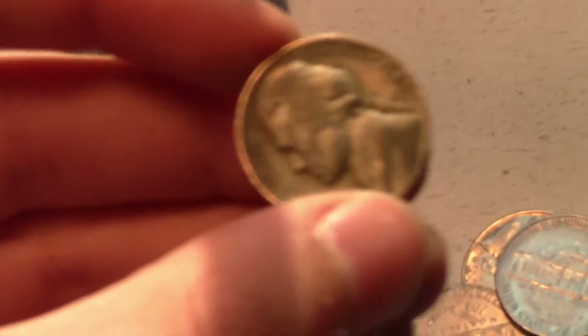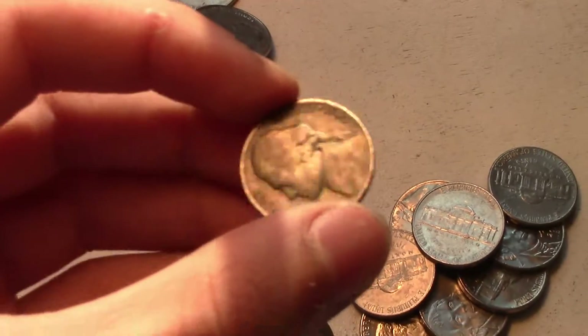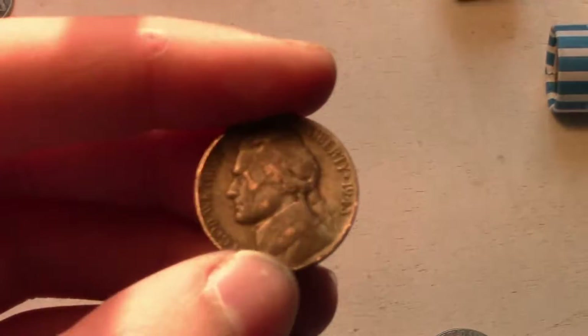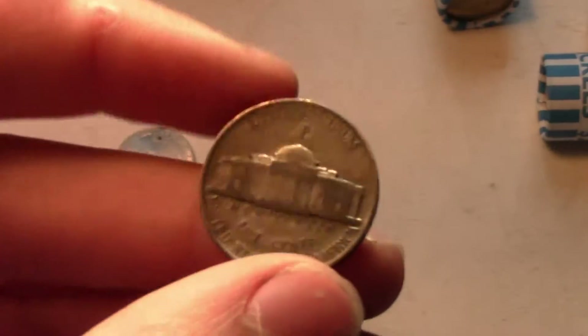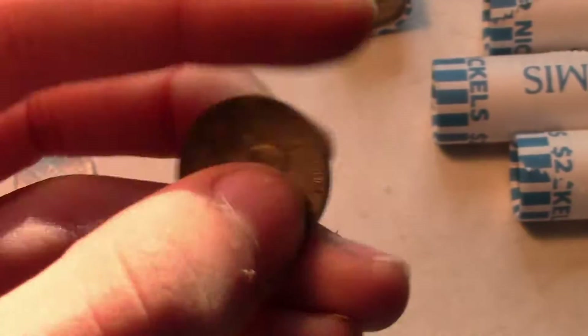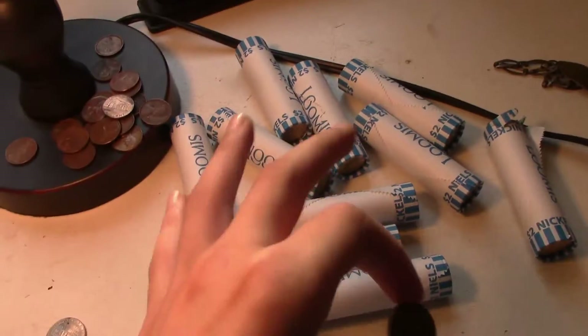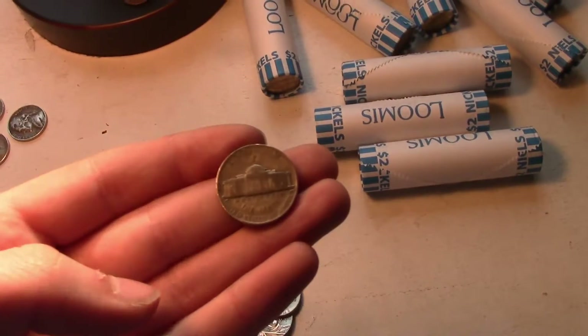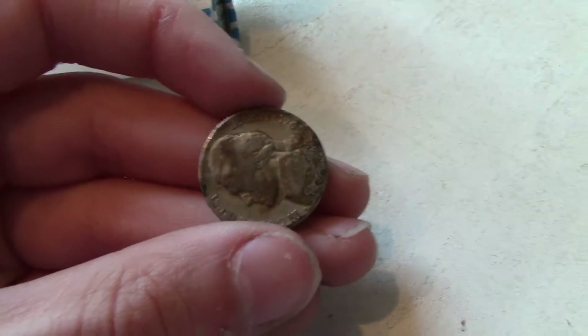1943 — sweet! Wow, '43. Let's see the mint mark — P, so it's made in Philadelphia. That's awesome! First silver of the day. As you can tell, we have a lot of rolls to go. All right guys, I just found a 1948 out of this roll.